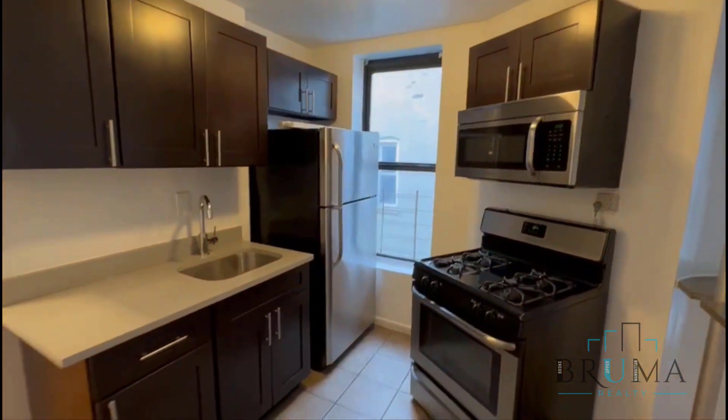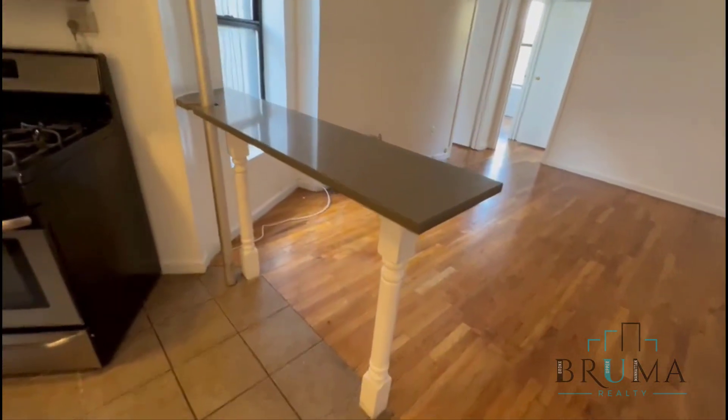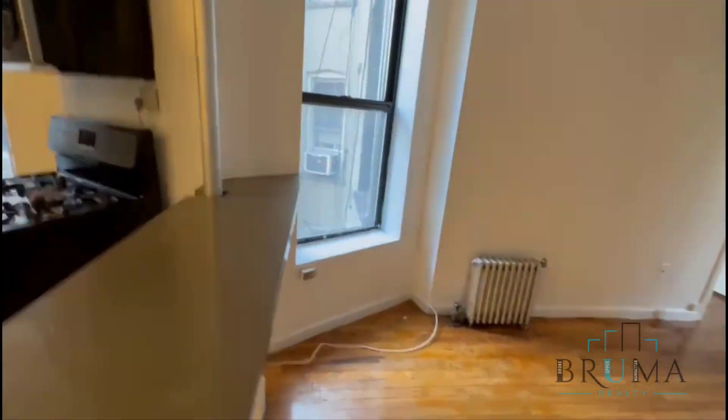Stainless steel appliances, full-size dishwasher, gas oven. You have this island — you can have barstools right here. Hardwood floors throughout.